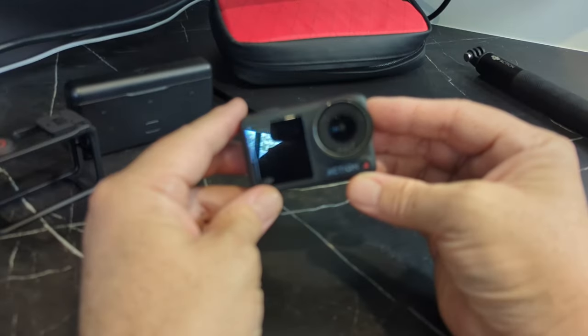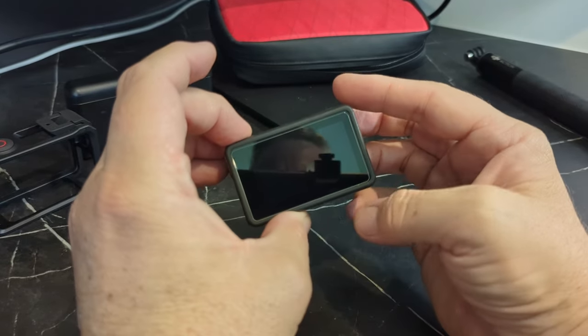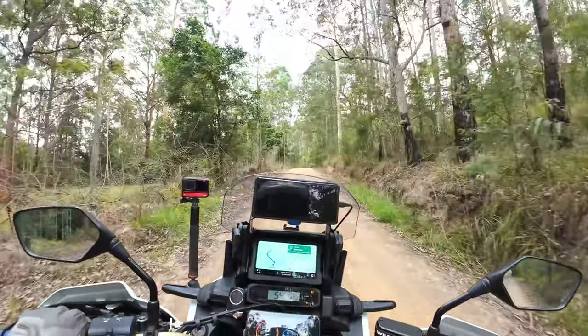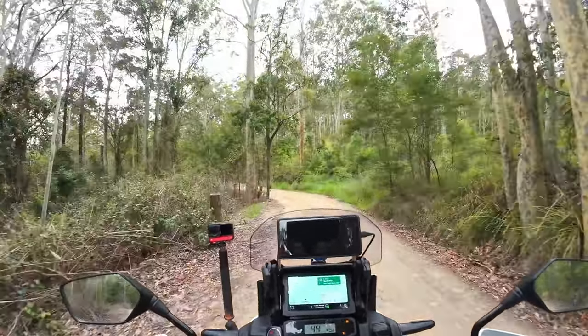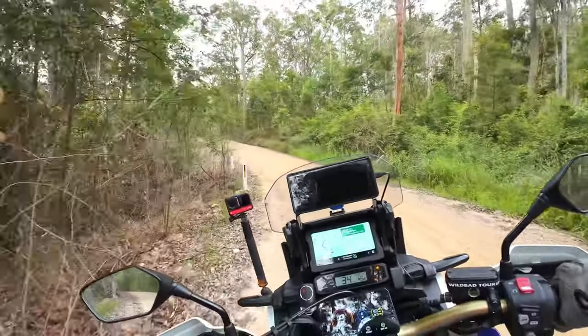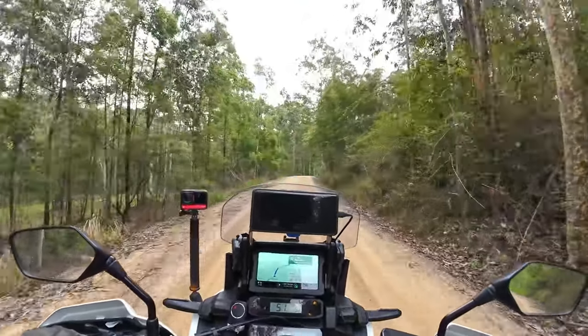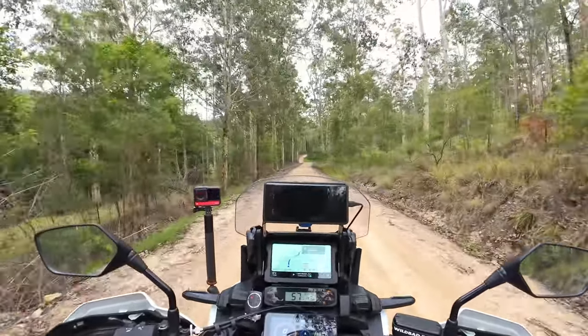We'll kick off talking about the DJI Osmo Action 4, and this thing is brilliant. I've been a big fan of the Insta 360s, but when I saw the reviews when this camera first came out I was like, wow, that's going to be pretty impressive. So I ended up picking up the adventure combo, which comes with two of the magnetic mounts.